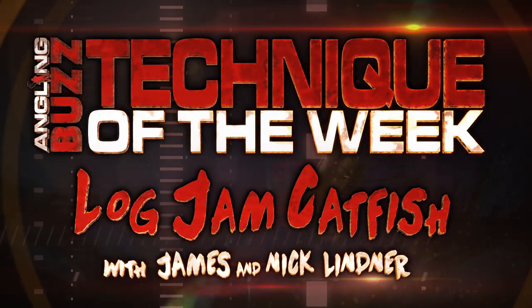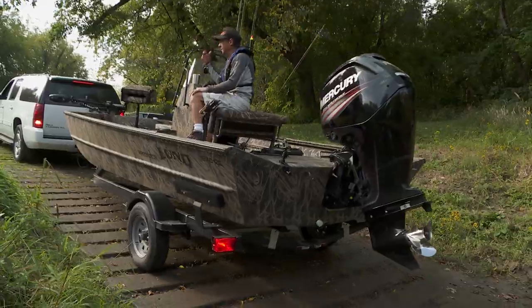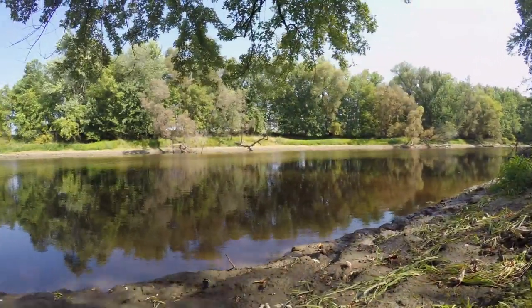Today we've got a really interesting mission for you. We're going catfishing. Nick and I for years have fished for catfish. It's unquestionably one of our favorite fish to fish for.